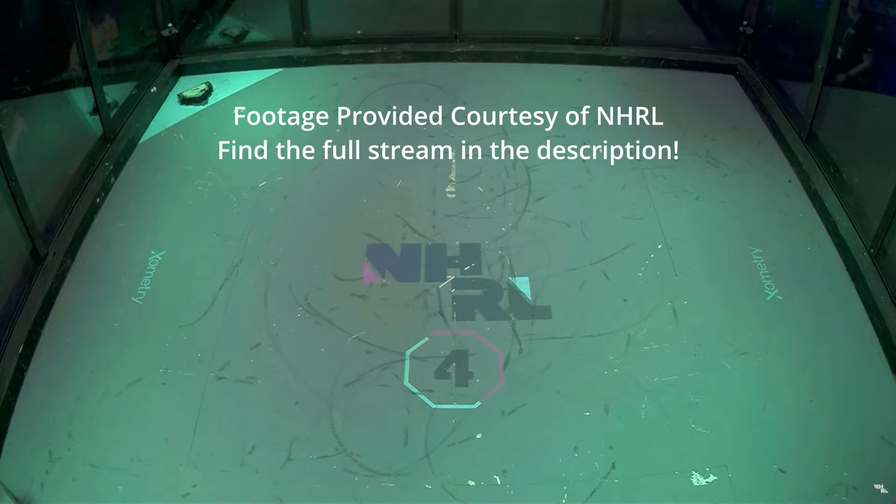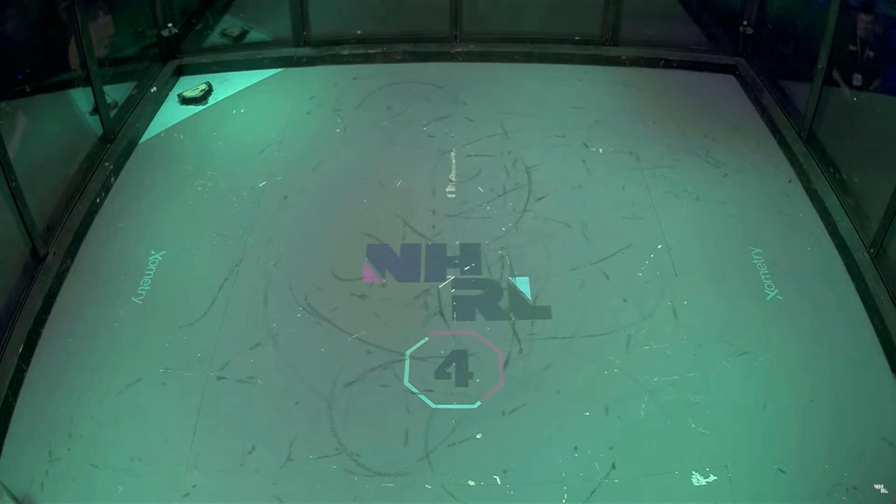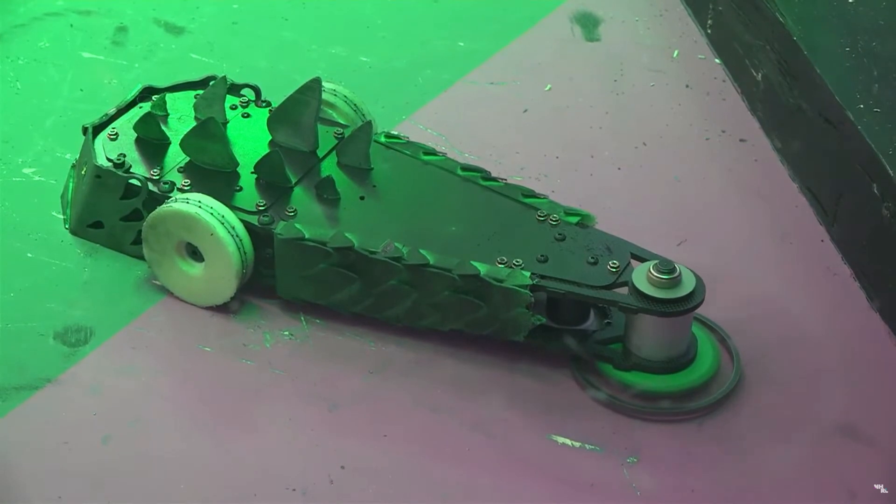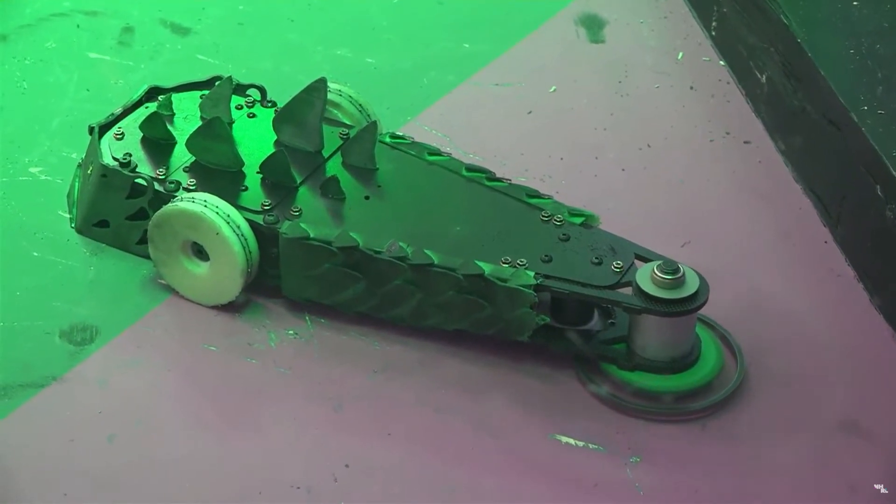Sean Becker here with Minimizer, one of my favorite robots. Minimizer has already qualified for the World Championship. Sean is here testing out some new concepts on the robot: carbon fiber body, ablative armor, beautiful Stegosaurus styling here.